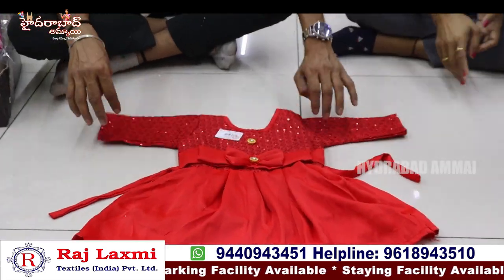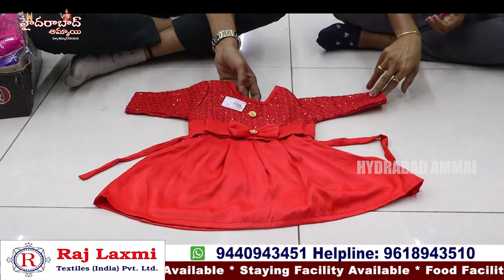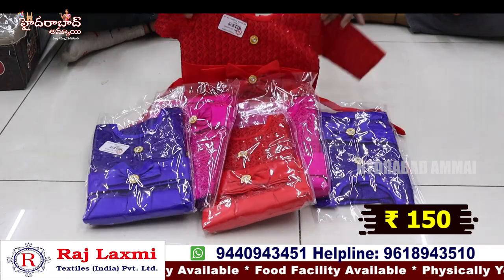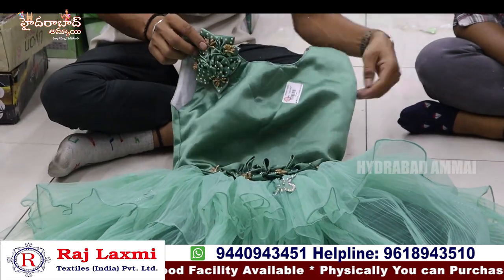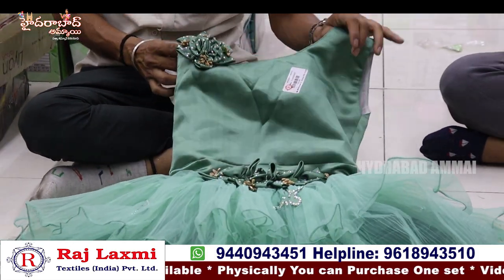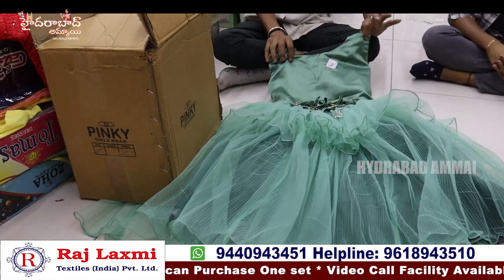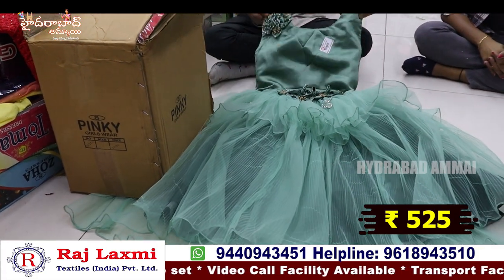This is pure satin lycra fabric frock — more fancy color, for 1 year or 2 year size. Available in 3 colors, 2 sizes, 6-piece set. A simple pocket item in lycra fabric — fancy flora work with emerald highlights, simple and sober. Decent item with can-can lining — 6-piece combo, 6 sizes, 25-30 size range, for 525 rupees per piece. 3 colors, 6 pieces, 6 sizes — 525 rupees per piece.